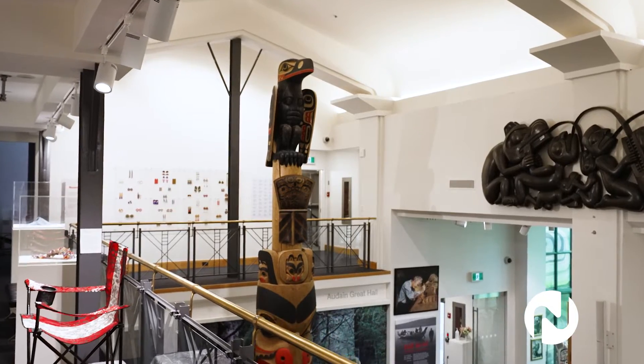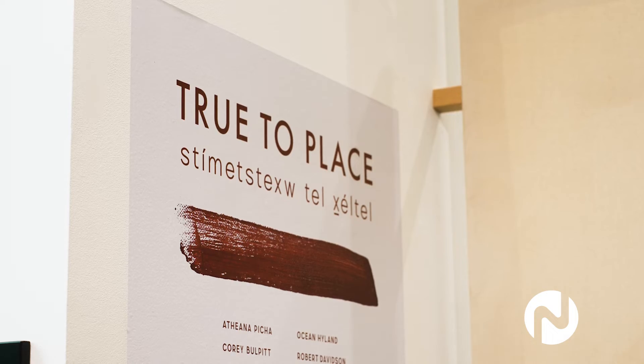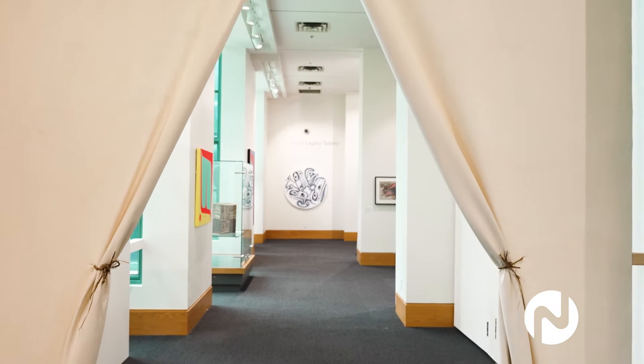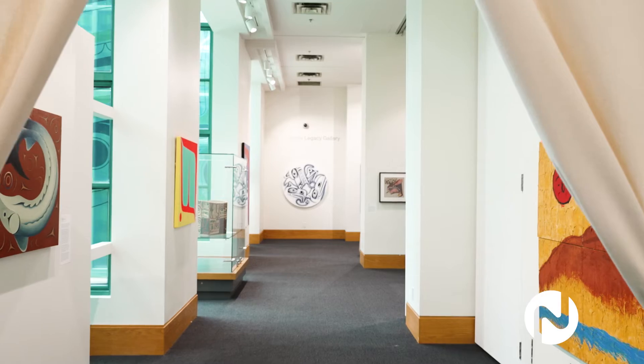The Bill Reed Gallery is an art museum in the downtown core of Vancouver. We're named after the famous Haida artist Bill Reed. True to Place is an exhibition of contemporary Indigenous painting from the northwest coast, guest curated by Carrie Lynn Victor.